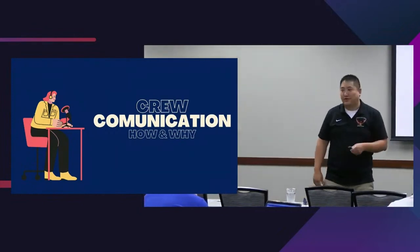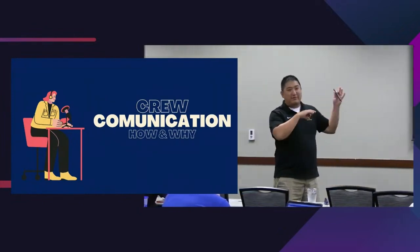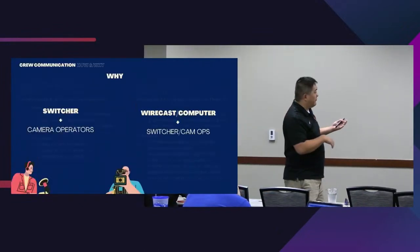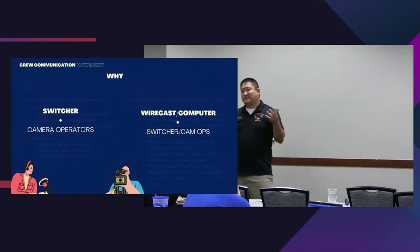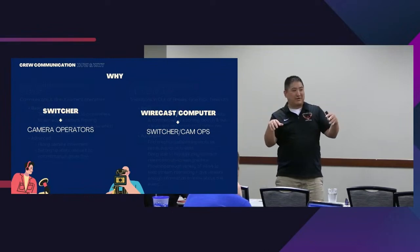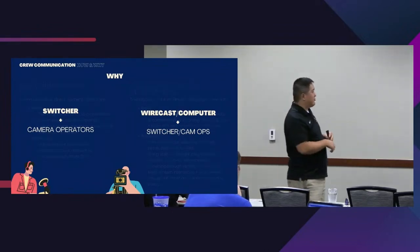Crew communication is very important. The real thing though is having practice with somebody who's done it before — yes, I can give you all the tools, but if they're not talking about the things they should be talking about, you're not gaining the advantage of having crew communication.